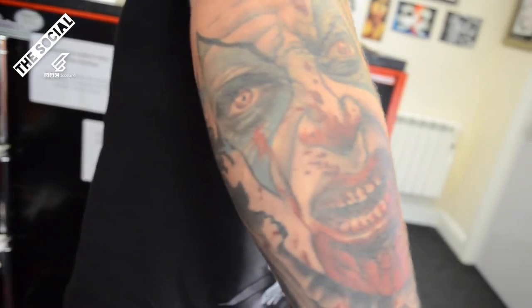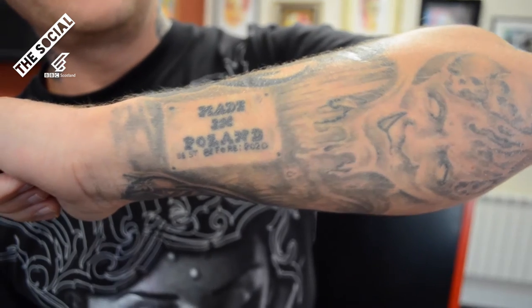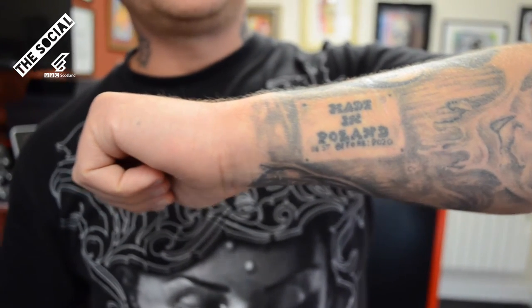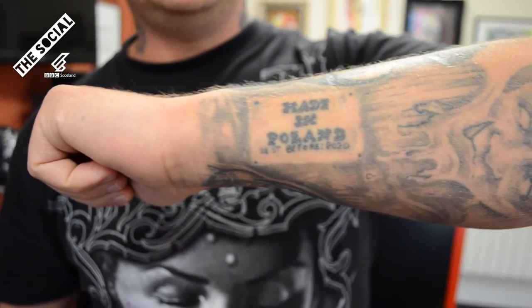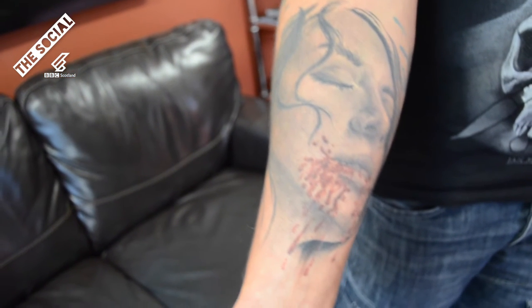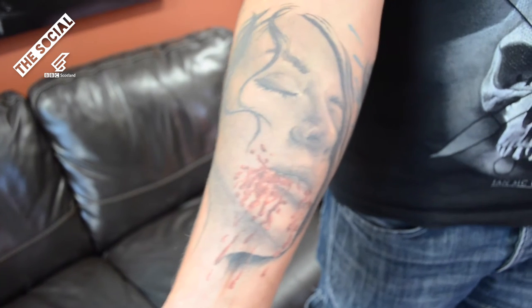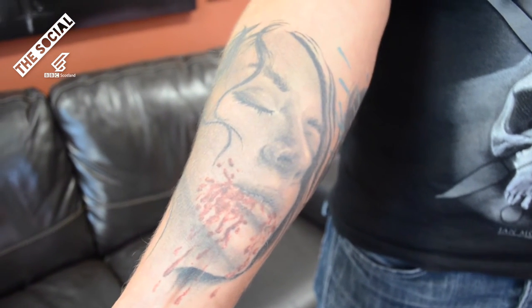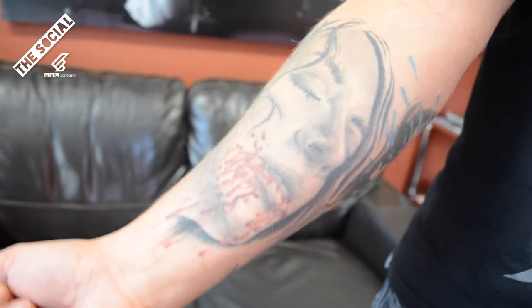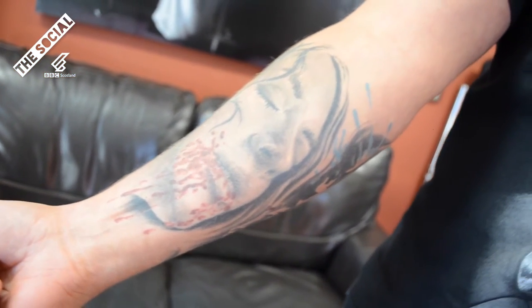Have to go to Canada to get it finished. So what do you do yourself? I'm a tattoo artist in Bathgate, a shop called HD Ink Tattoos. So off of this sleeve, what one's your favourite of the two? I think that one is my favourite, because I really like the dark side style tattoos. Hopefully one day I'm going to finish that — just need a ticket to Canada.